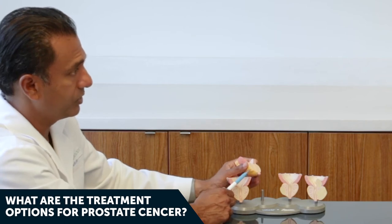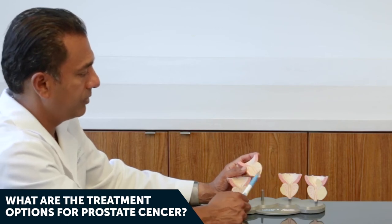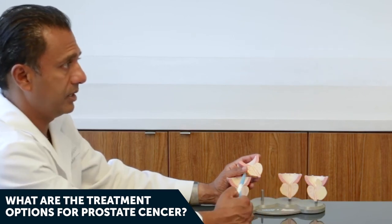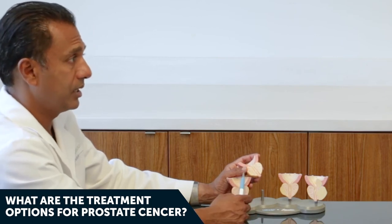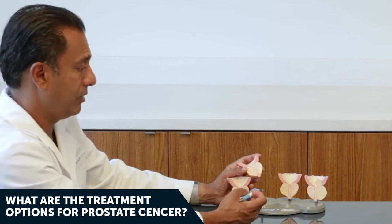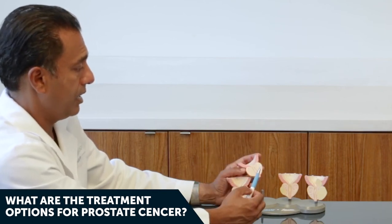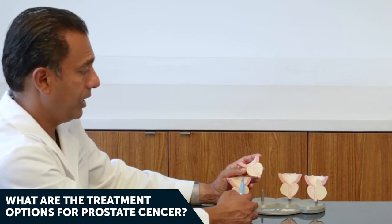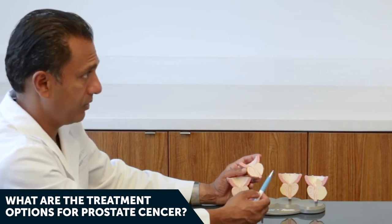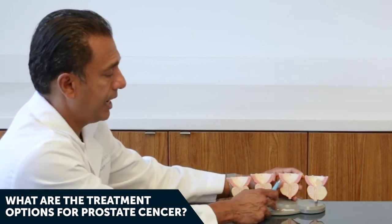For stage two prostate cancer, which is a bit more serious, you could observe those patients, but typically I don't recommend it — they could move to stage three within five to seven years and to metastatic disease within 10 to 15 years. For younger patients in their 50s and 60s, I might recommend definitive therapy: radiation seeds, external beam radiation, radical prostatectomy, cryotherapy, or high-intensity focused ultrasound. This can also be curative.